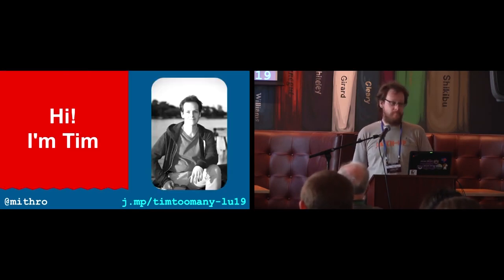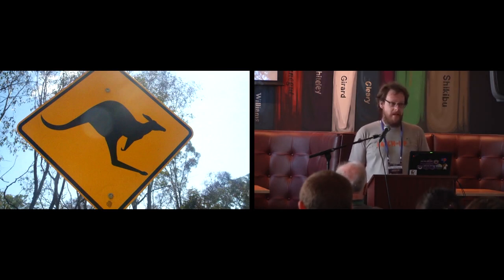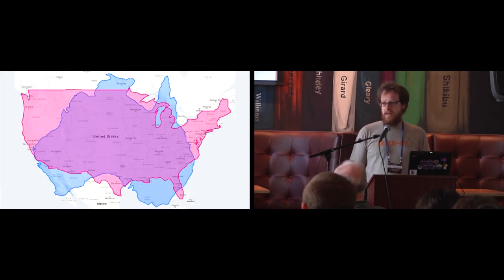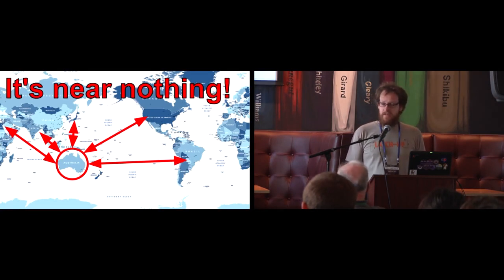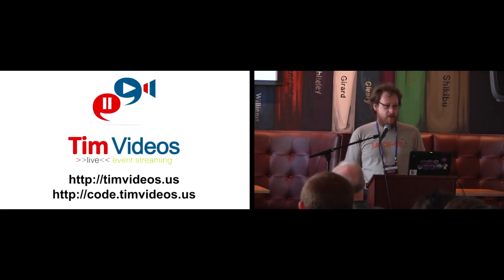I'm Tim and I like to attend conferences like LatchUp, but you might notice from my accent that I'm not a local. I come from Australia, and it is quite large in size. I'm very lazy and travel is hard, especially when you have to get on a plane for 13-plus hours to go anywhere. We've developed this great worldwide technology called high-speed internet, so I thought: is there a way to get to conferences without getting to conferences?